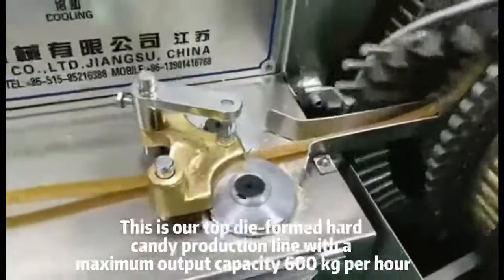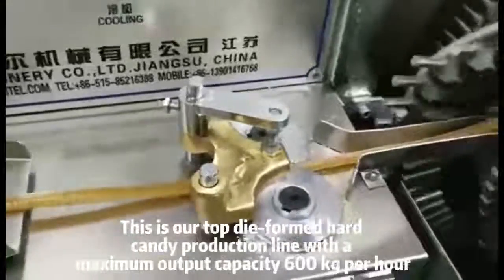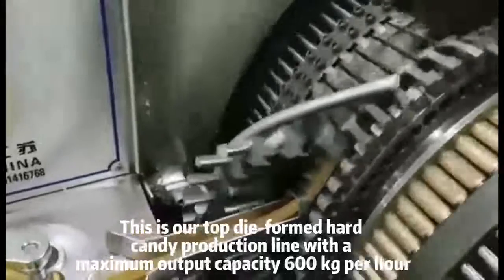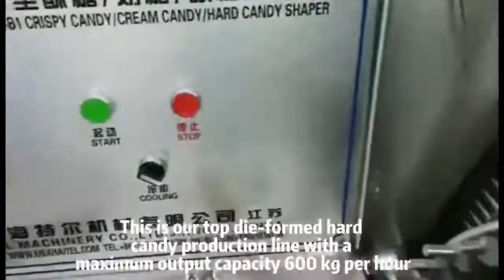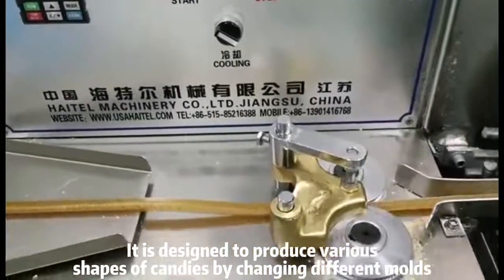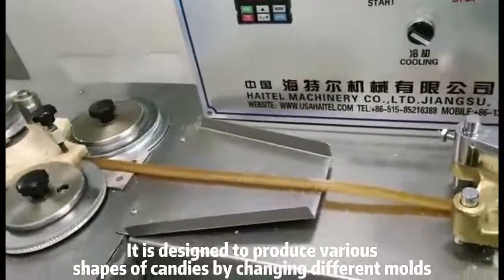This is our top-die formed hard candy production line with a maximum output capacity of 600,000 kph. It is designed to produce various shapes of candies by changing different molds.